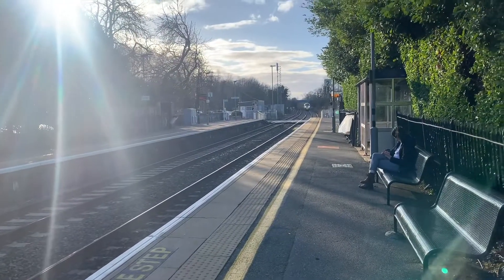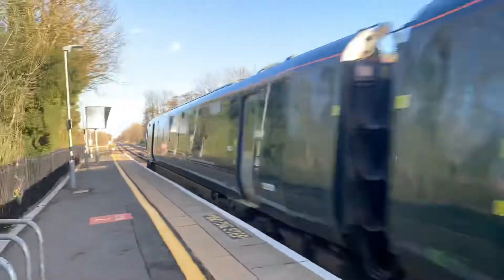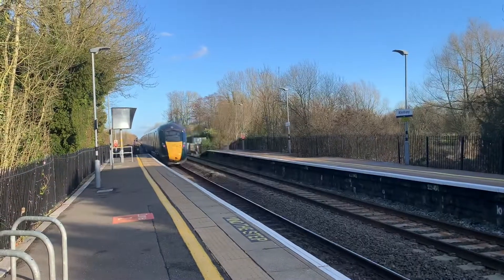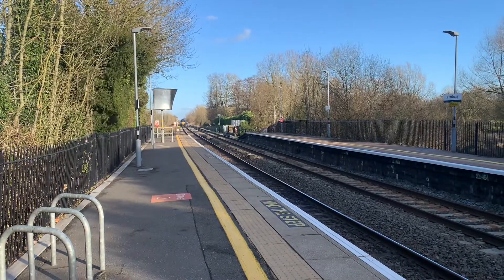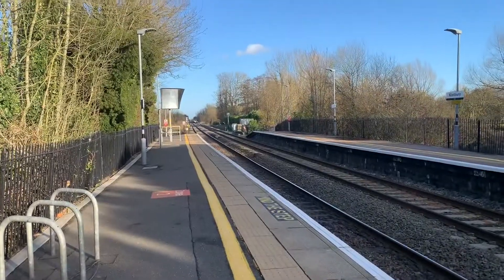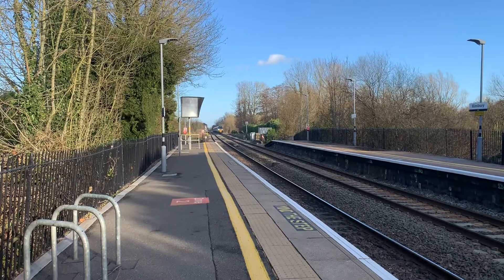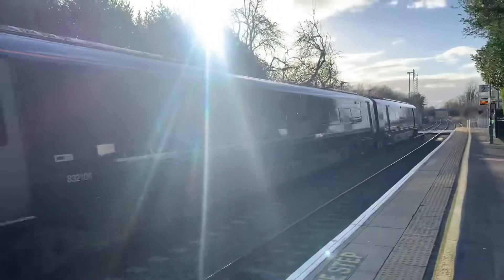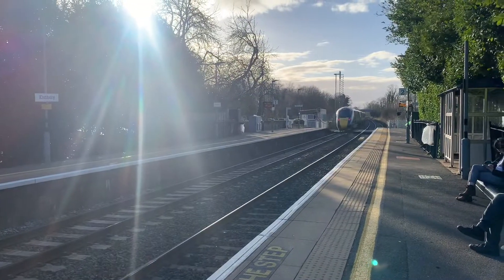Passing through now is a Great Western Railway service from Plymouth to London Paddington. Passing through now is a Great Western Railway service from London Paddington to Penzance, and that was 802106.